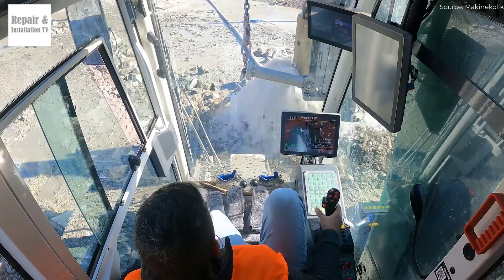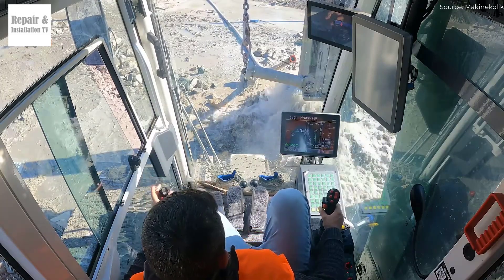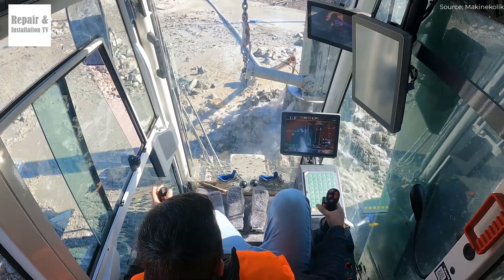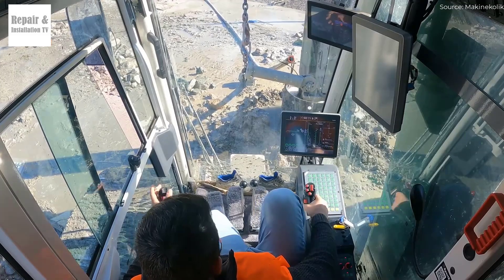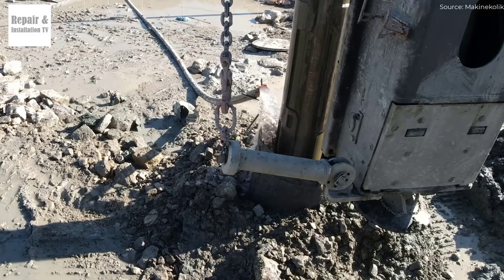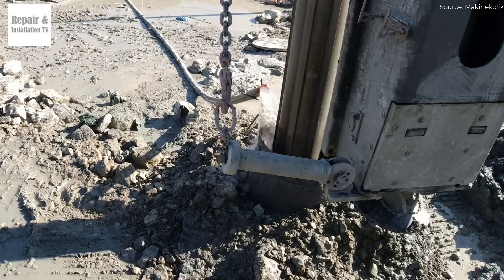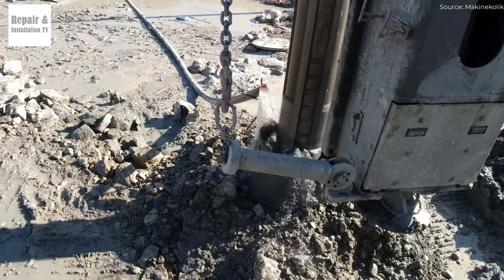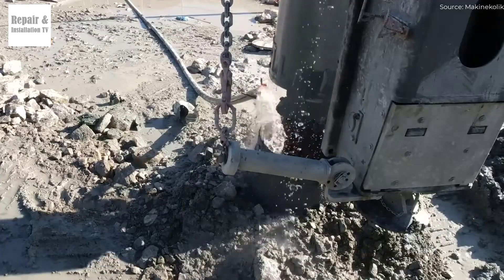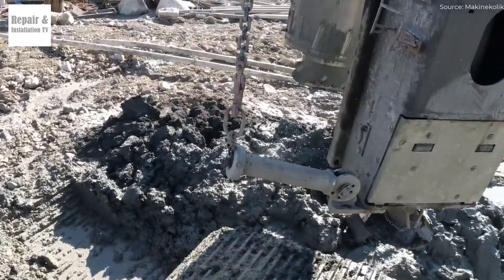Inside the operator's cabin — a high-tech experience. The LB55 is designed with ergonomics in mind, featuring a spacious and modern workspace equipped with intuitive touchscreen displays, real-time data feedback, and precision controls. The enhanced visibility and camera systems provide a clear view of the job site, improving safety and operational accuracy. At an operating weight of up to 178.2 tons, the LB55 is built to remain incredibly stable even in harsh environments.